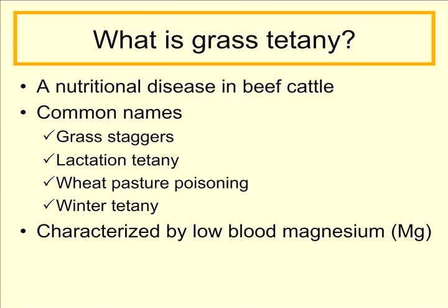First of all, we need to talk about what is grass tetany. It's a nutritional disease in beef cattle that has common names including grass staggers, lactation tetany, wheat pasture poisoning, and winter tetany. But the bottom line is that it is characterized by low blood magnesium levels in the animal.